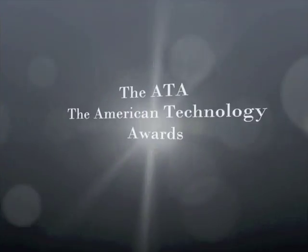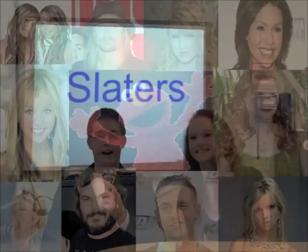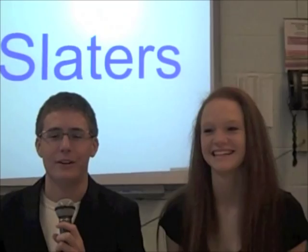Welcome to the American Technology Awards at Fairhaven Union High School. Here's your host, Grady. Hi, I'm Grady, and this is my lovely co-host, Courtney. And we're live from Fairhaven Union High School on the blue carpet.